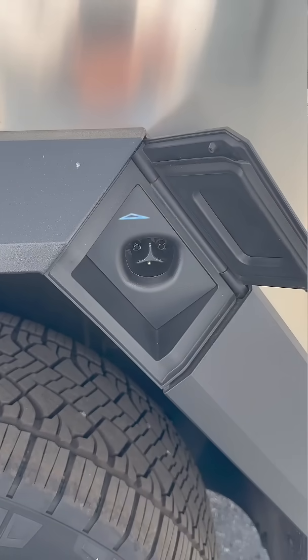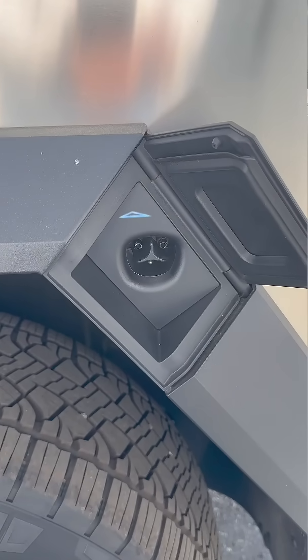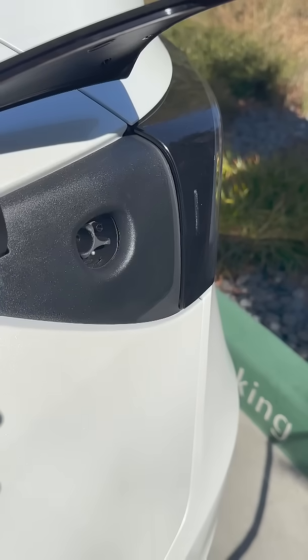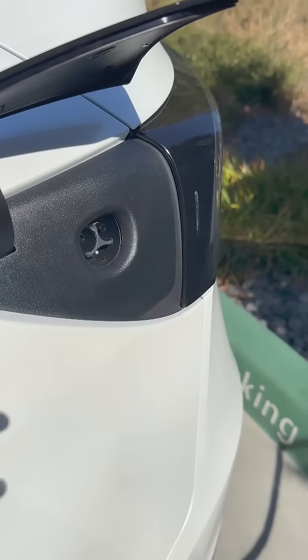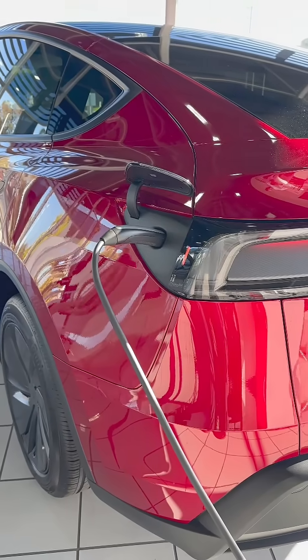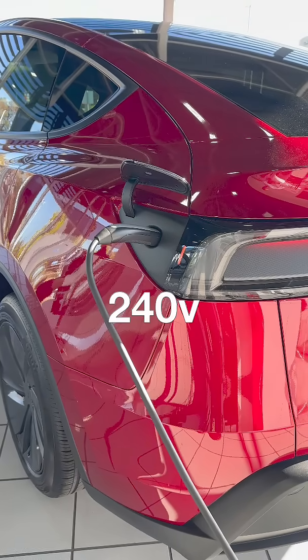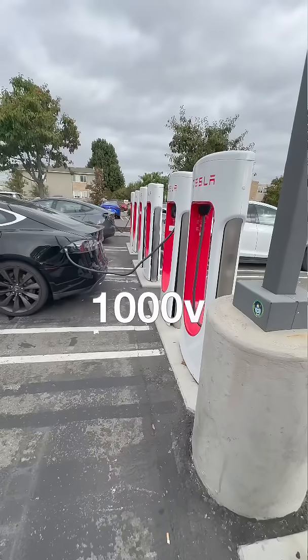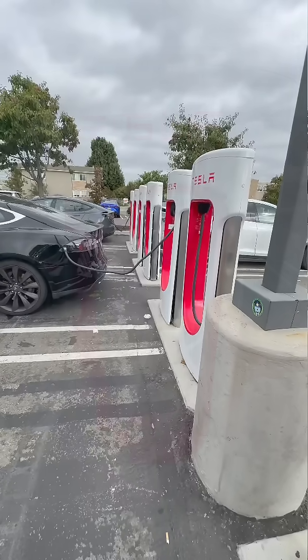Let's talk about why some EVs come with 2 charge ports — one for NACS and one for J1772. NACS, which is Tesla's connector, is actually designed to handle both AC and DC through the same port. When you plug in at home, it's running AC power at around 240 volts. But when you plug into a supercharger, it switches to DC and that can go all the way up to 1000 volts. Same port, same pins.